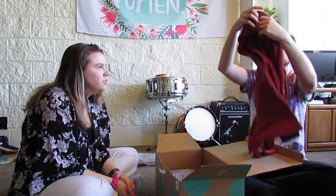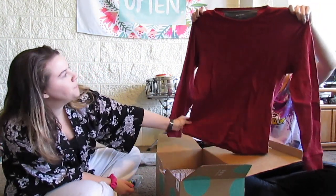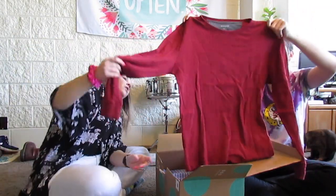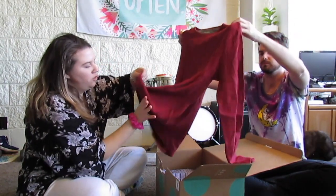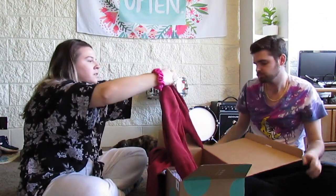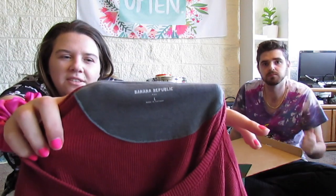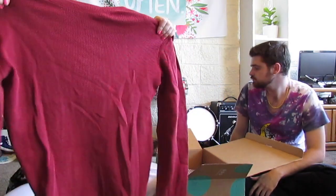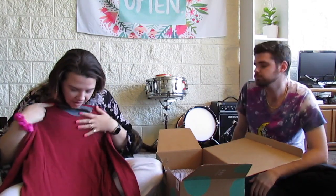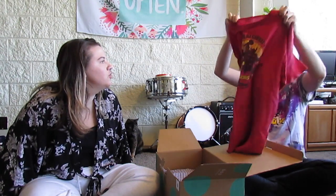Oh, a nice red waffle shirt — it's Banana Republic, size large, just a plain red crew neck waffle texture, 100% cotton. I think the three-dot label means it's their factory or outlet brand, but this is really nice — great for layering under clothes to stay warm. Really solid find.